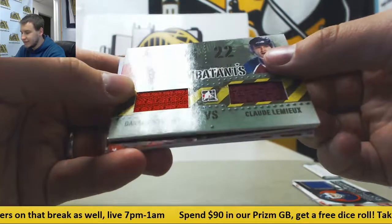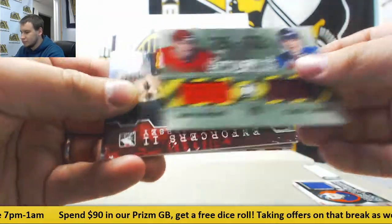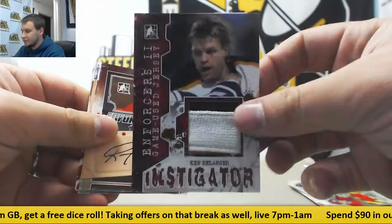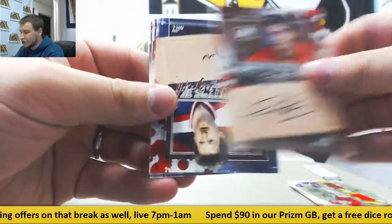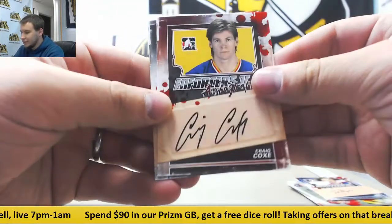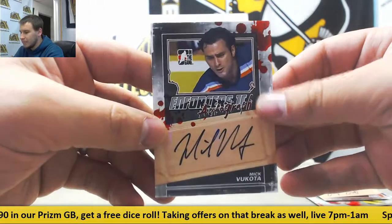Jersey relics, puck stoppers — Felix Potvin for the Maple Leafs. Dual jersey: Darren McCarty and Claude Lemieux. I've got a patch here, Enforcers 2, Ken Belanger. And autographs: Ron Stern, Jim Nill, Craig Cox, and Mick Vakoda. Enforcers autos.